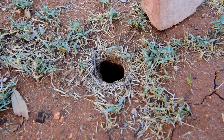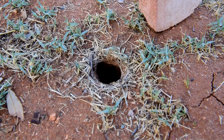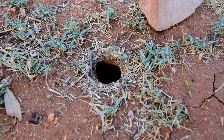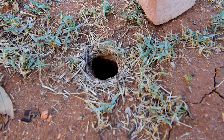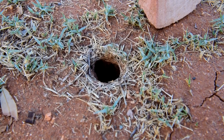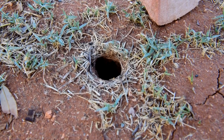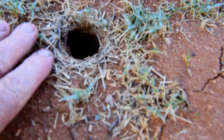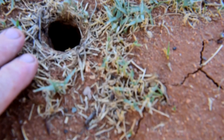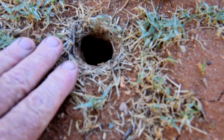These are quite a venomous spider I believe, and fairly aggressive. That's a female spider that generally digs the burrow. They don't go very far.